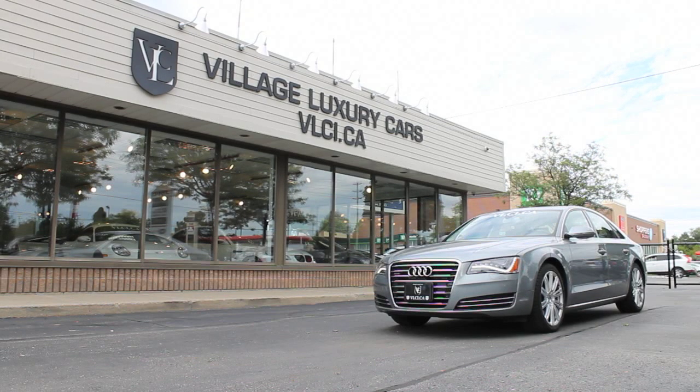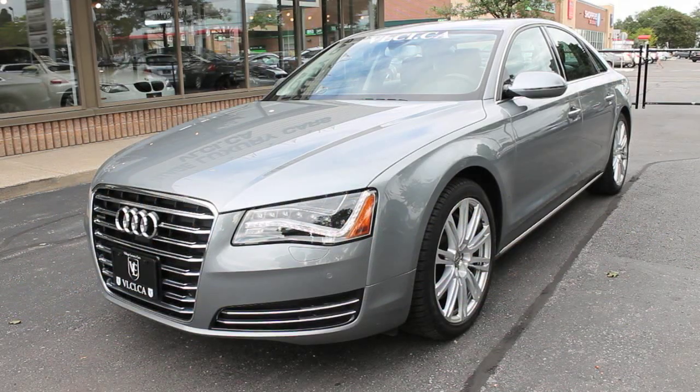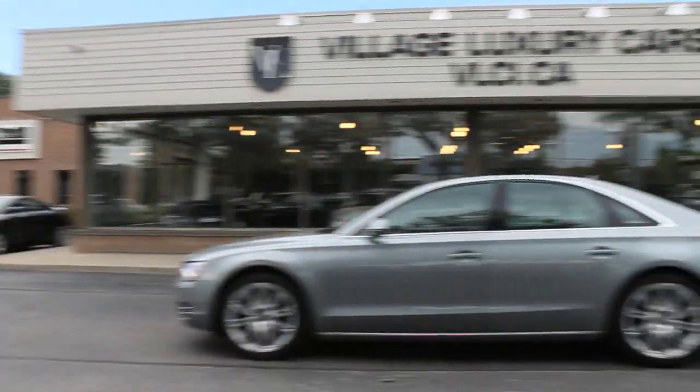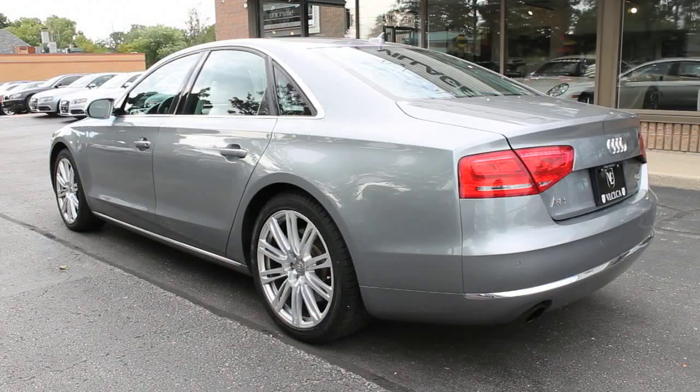As luxury sedans go, the Audi A8 is hardly a household name. It's long lived in the shadow of its more popular rivals, but that doesn't mean it's been a bad choice. Lightweight aluminum construction, standard all-wheel drive, and an impeccably trimmed cabin have made the A8 a fan-favorite alternative pick in this segment.